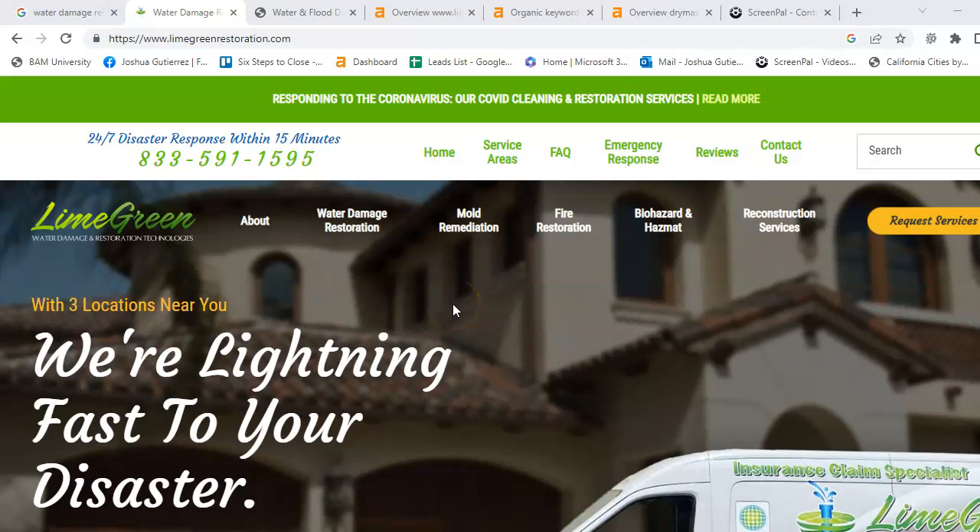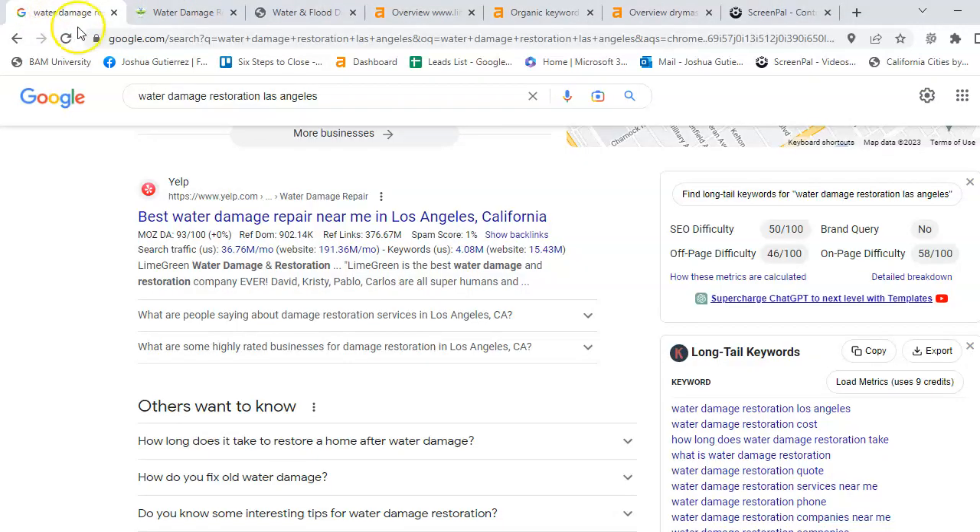Hey Miranda, Joshua here with Peterson SEO and thank you for requesting a video today. I want to talk about Lime Green Water Damage and Restoration Technologies. But before we get into that, I want to explain and show you the three different ways on how your customers will find you. With that, let's get started.